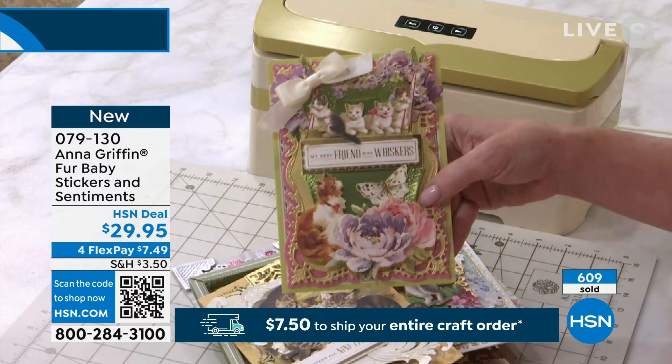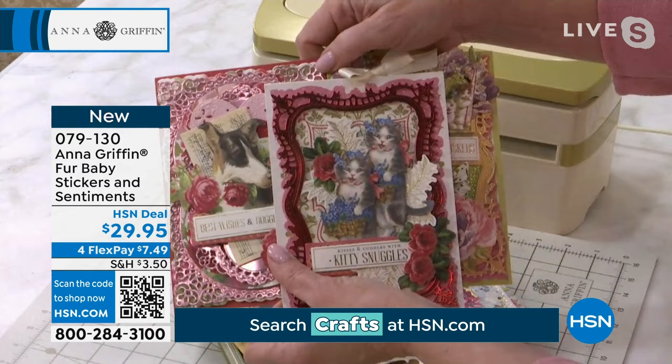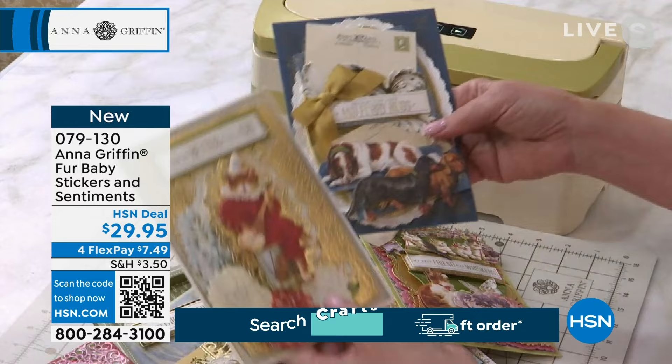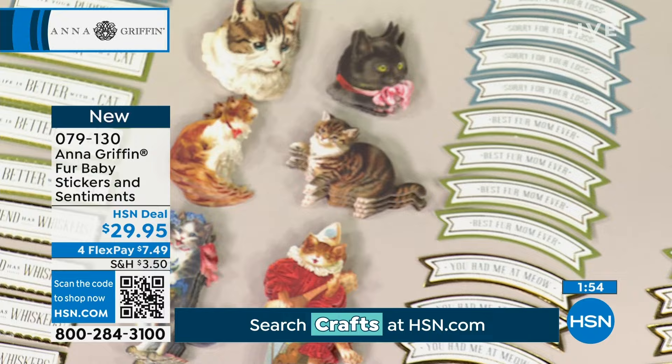Now this wouldn't happen in real life — we've got the cute little kitty looking at all the cats in the swing — but it might happen in AI-generated Instagram. I love the kitties on the swing with the flowers on top. 'Best wishes and doggy kisses' — there's nothing quite like a big old smooch from a puppy dog. You can combine these stickers, use multiples on the face of your card. P-A-W-S, anything is possible with this kit. Every single one of these sayings is just a stunner. 'You had me at meow.' Anything is possible.